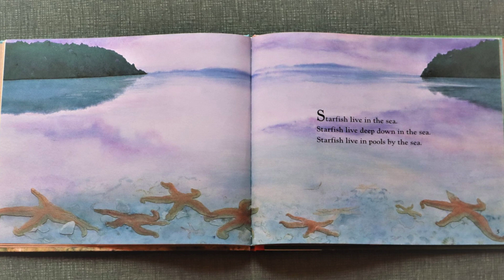Starfish live in the sea. Starfish live deep down in the sea. Starfish live in pools by the sea.